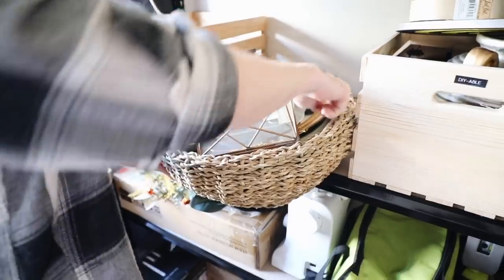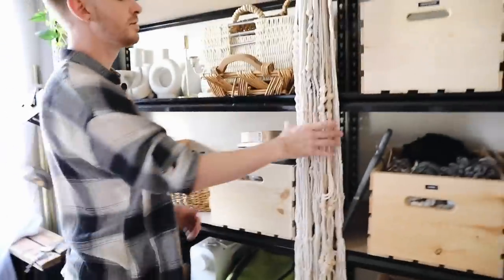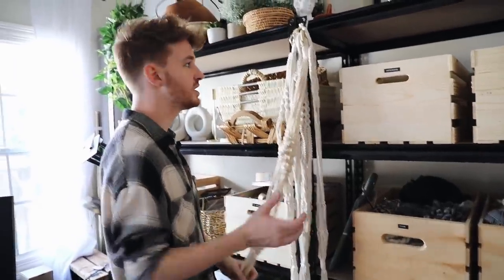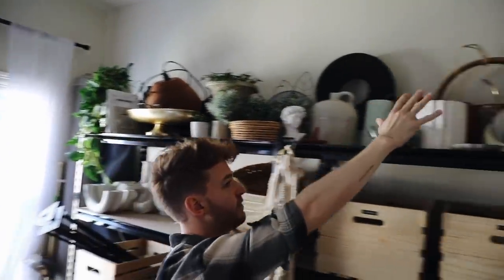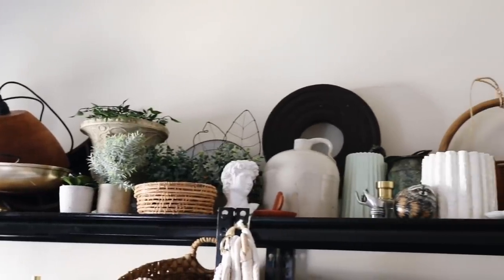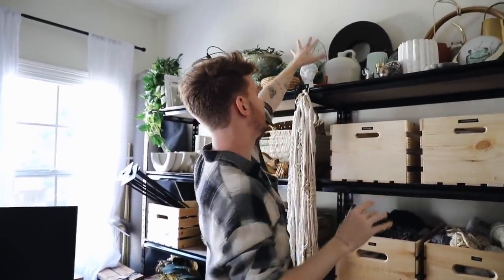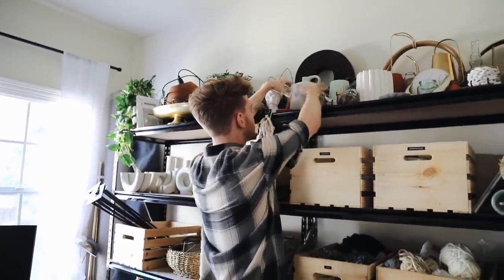Up on the top shelf is a ton of random decor - things I've purchased, used in past room makeovers, or want to use in future ones. A lot of it is thrifted or from my website. I store it at a tiered level so I can see tallest to smallest items. I just got this moonshine container at the Goodwill - my dad told me that's what it was - and I thought it was such a cool vessel so I bought it with no specific purpose, just in case I want to use it in a future project.